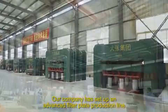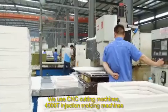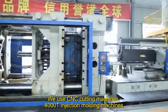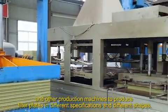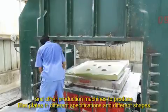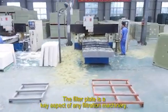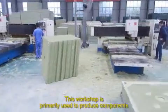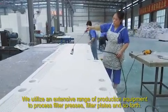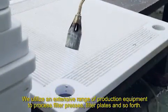Our company has set up an advanced filter plate production line. We use CNC cutting machines, 4,000-ton injection molding machines, and other production machines to produce filter plates in different specifications and different shapes. The filter plate is a key aspect of any filtration machinery. This workshop is primarily used to produce components, and we utilize an extensive range of production equipment to process filter presses, filter plates, and so forth.